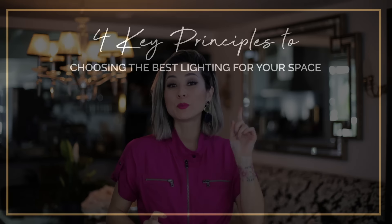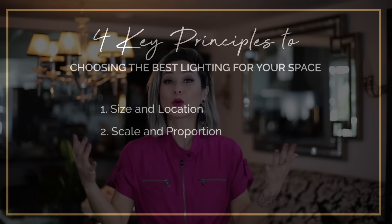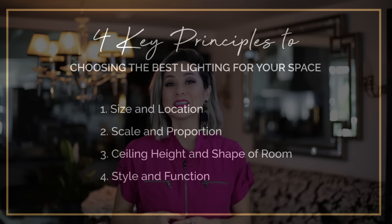In this video, I'll be breaking down the four key principles that you should look out for when deciding on the right light fixture for your space. We'll be talking about the size of the fixture and the location of the room, the scale of the fixture in proportion to the room, the ceiling heights and the shape of the room, and lastly, we'll be breaking down the styles and the functions per fixture. So let's get right into it.